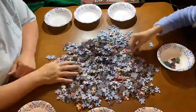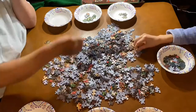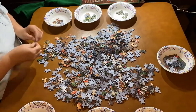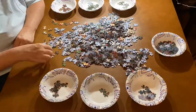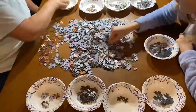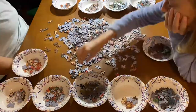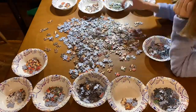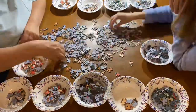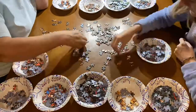Hi everyone, welcome back to my channel — or hi if you're new! My name is Kat. Today I'm going to be doing our top 10 favorite jigsaw puzzles of 2021. This video was actually kind of hard to do because we did some awesome puzzles this year, but I was finally able to figure out our top 10 favorites. Before we get started, there are videos of all these puzzles except for one, and I'll try to leave those linked in the description.